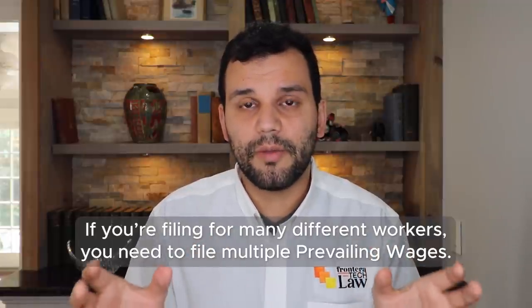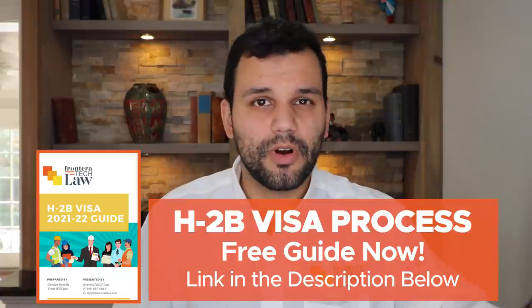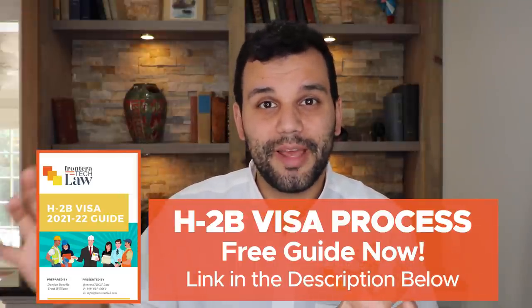Tip number two: understand that if you are filing for many different workers, you might have to file multiple prevailing wages. Or if it's unclear whether your workers fall under a helper carpenter category versus general laborers, you might want to try filing two different prevailing wages. Depending on where you are in the country, those might come back differently. If they differ by 30 cents per hour and you have 30 workers, over the course of a season that's going to add up and save you some money.